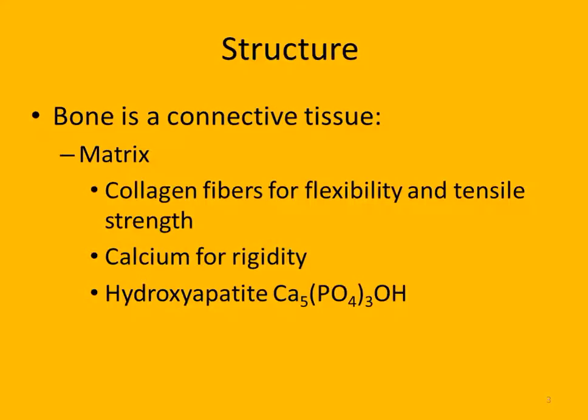Anybody know the two hormones that regulate calcium? The parathyroid, and the one that comes from the thyroid - it's calcitonin. So calcitonin and PTH. One of them stores calcium, one of them breaks it apart.